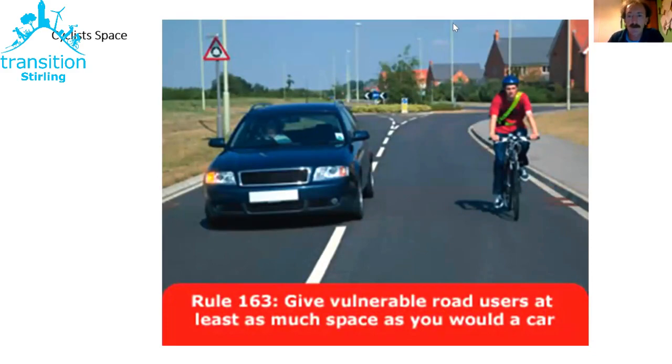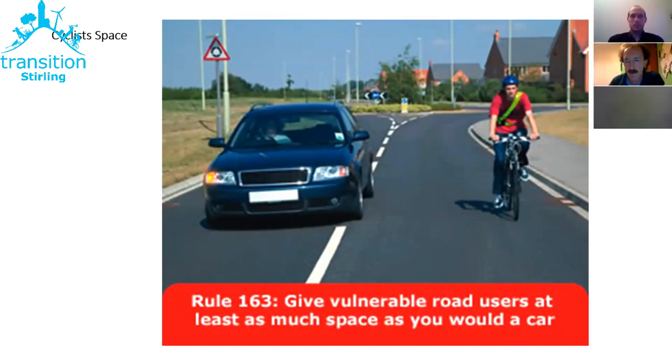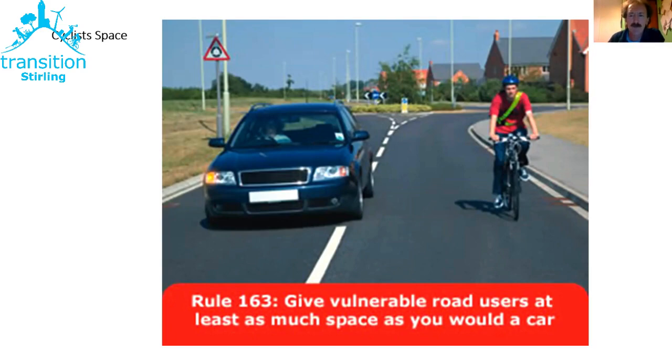This is the current edition of the Highway Code, Rule 163, talking about how much space people driving should give vulnerable road users — people walking, cycling, riding horses. The wording is a bit ambiguous because it says give at least as much space as you would a car. A lot of people when they overtake another car give it a few inches, which is why everybody folds their wing mirrors in these days.